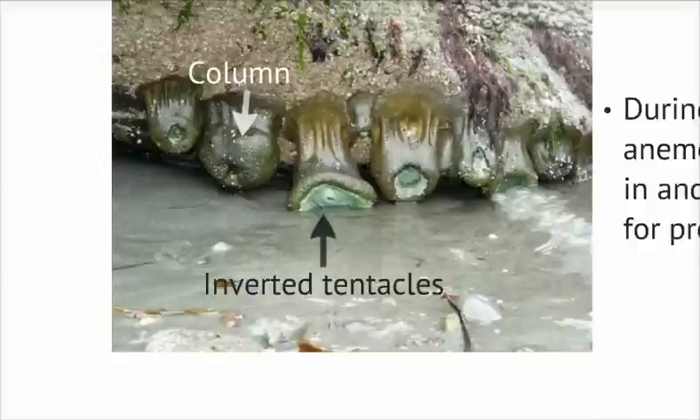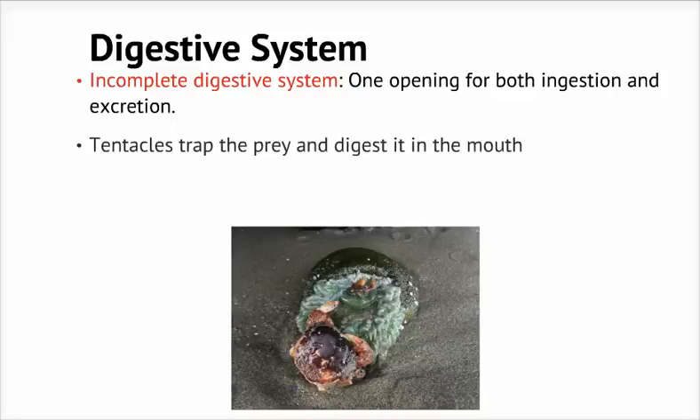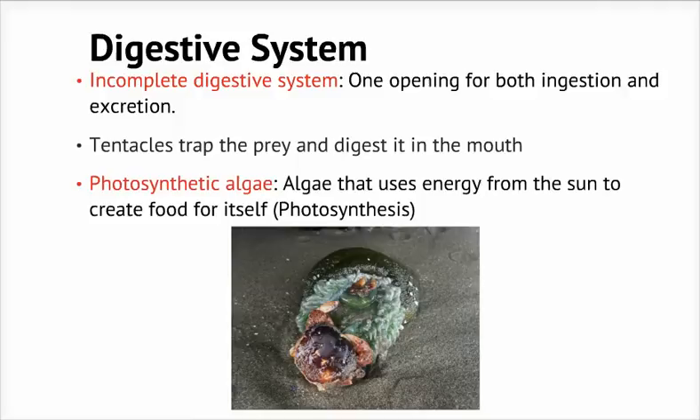Anemones have an incomplete digestive system, meaning that they only have one opening for ingestion and excretion. They use their tentacles to trap their prey and paralyze it, then bring it into their mouth. After feeding, the anemone excretes everything it couldn't digest back into the water through its mouth. The anemone also receives nutrients from a photosynthetic algae living in it — they live in a symbiotic relationship, the anemone providing a home and the algae providing food.